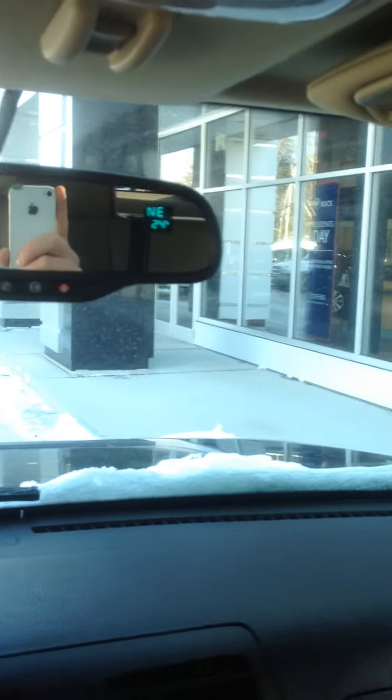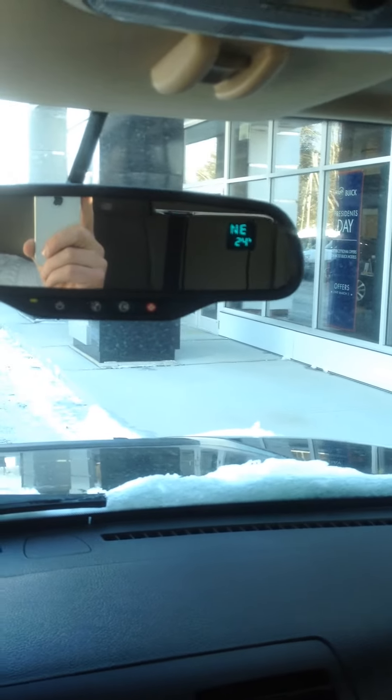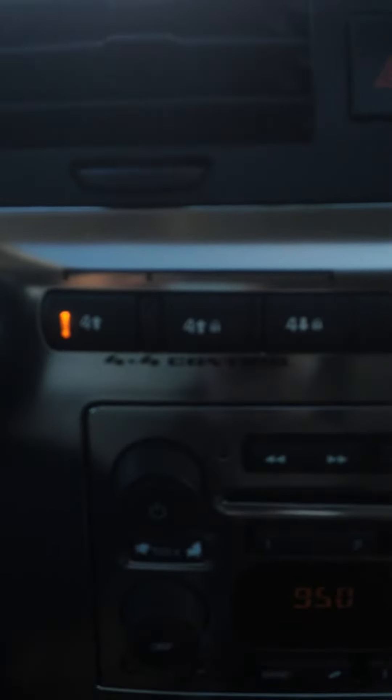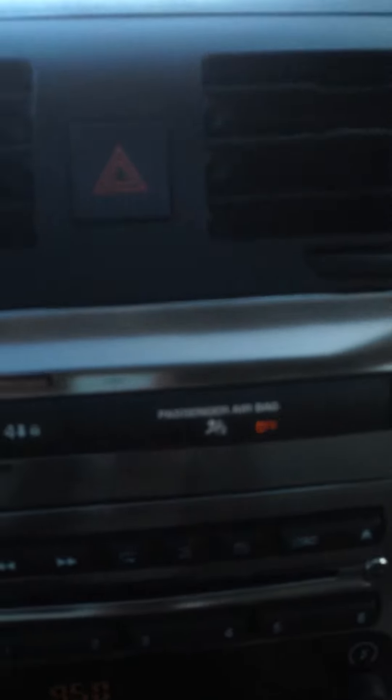I'm going to get in here and sit down. This vehicle does come equipped with a three-month trial of OnStar built right into the mirror. CD player. Here's your four-wheel drive controls, your passenger airbag, your warning signal, traction control.